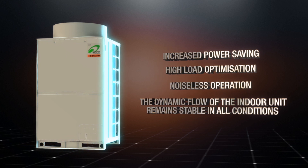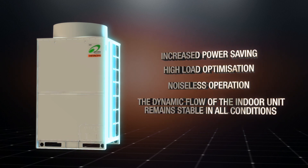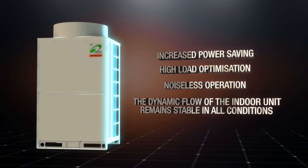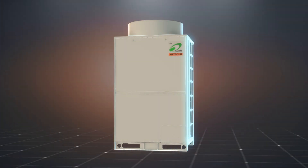Together, this adds up to increased system stability, reliability, and lower operational cost of Hitachi VRF air conditioners.